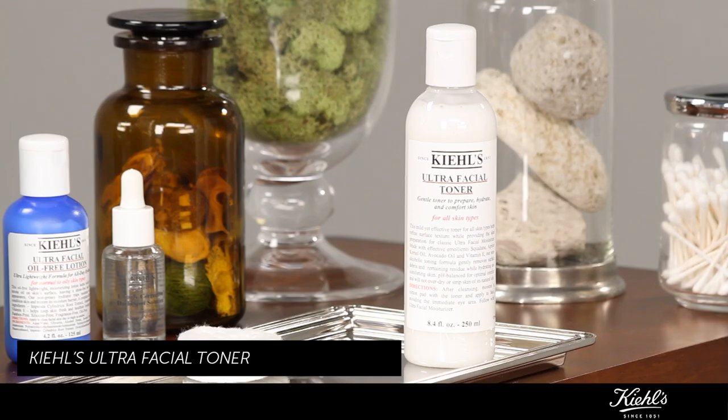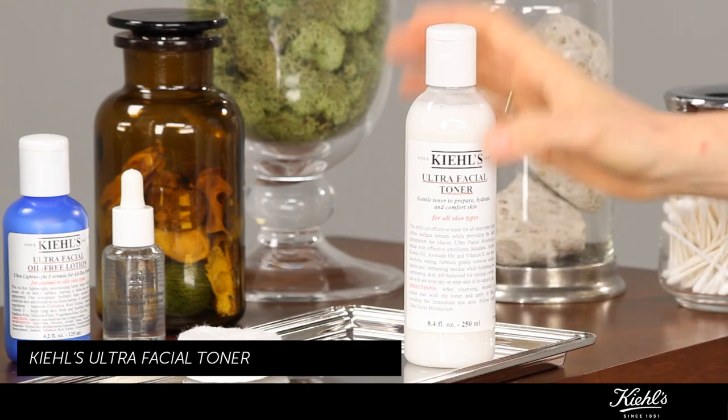I love to use a toner that can cleanse, tone the skin, restore the pH balance, and hydrate all at the same time. We're going to use the Ultra Facial Toner by Kiehl's, which does all of those things.